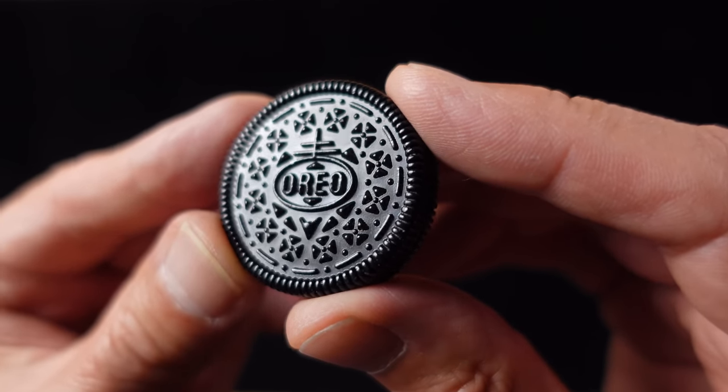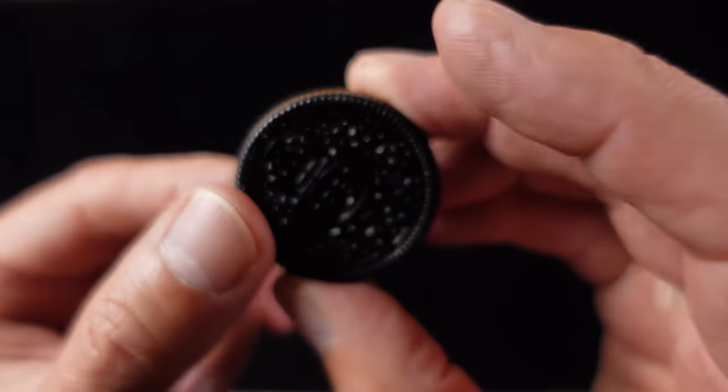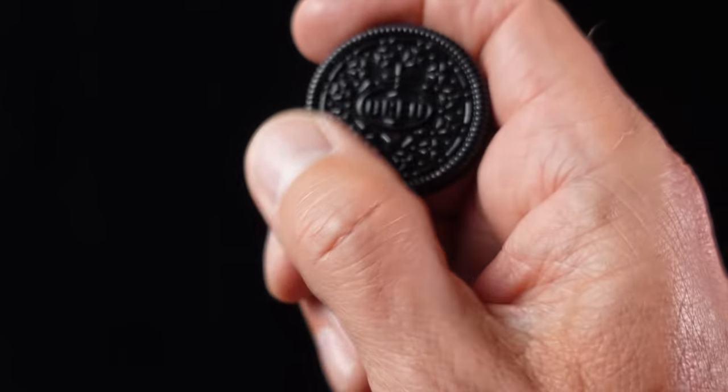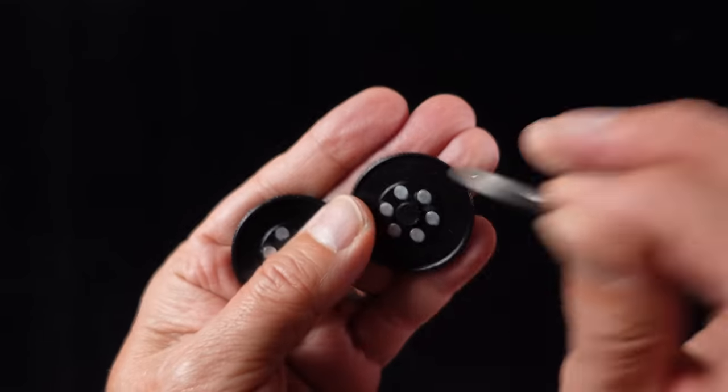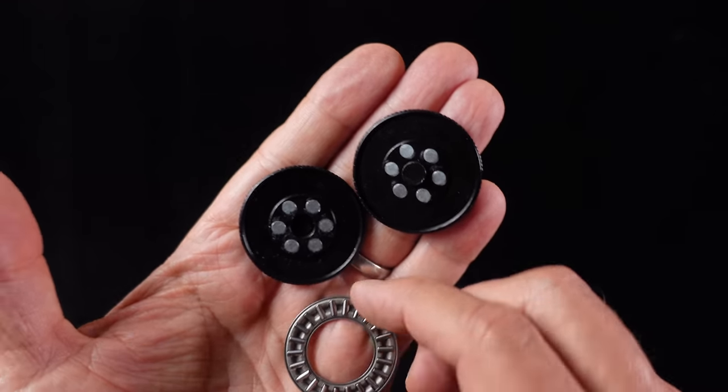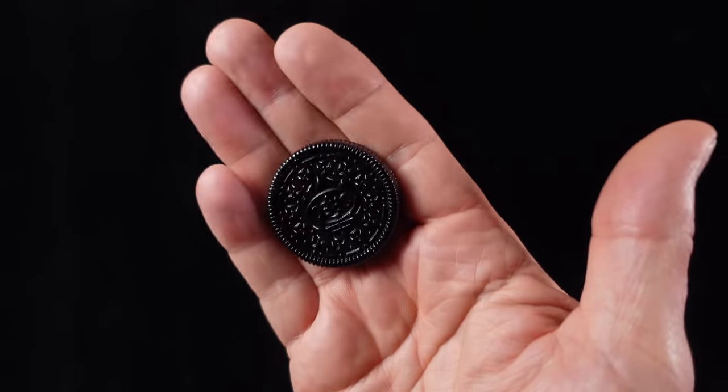Here we have a haptic fidget biscuit — or cookie — in the shape of an Oreo, though with no mention of Oreo on the packaging I imagine it's not officially licensed. It is very satisfying to use and I've started to see the appeal of this sort of haptic plaything, as I've been incessantly clicking it for days. It's solidly made from steel, quite heavy at 1.8 ounces or 50 grams, with two sides held together by six neodymium magnets and a roller bearing cage. It rotates with a click and is becoming annoyingly addictive. This cost me £14, so about $15 plus tax in the US.